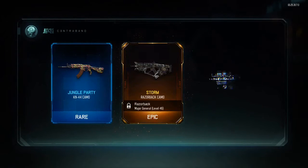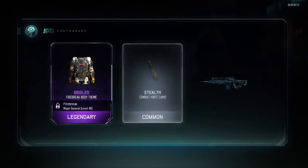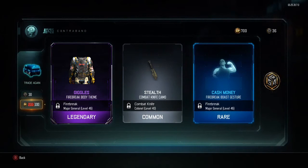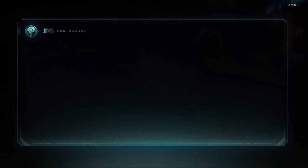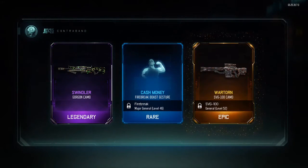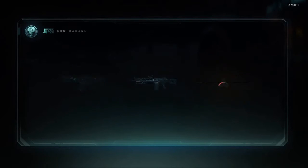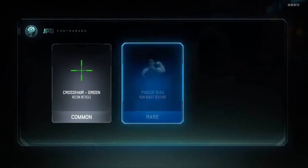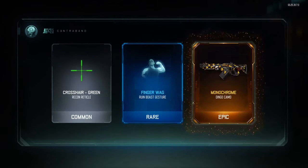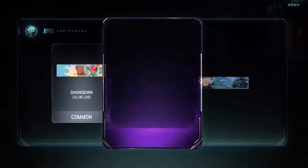I'm finally getting some camos that I want too. I finally got a weapon I want, plain and simple. Ultimately I want the HT40 or the FFAR. Wow, okay, that's what I'm talking about. I'm actually kind of glad I did this.